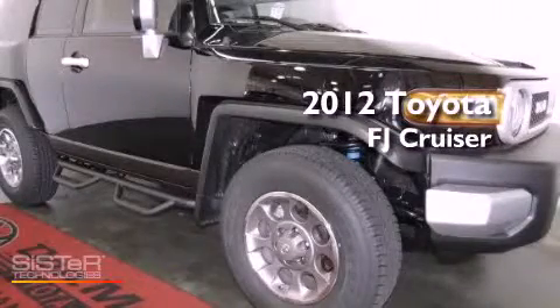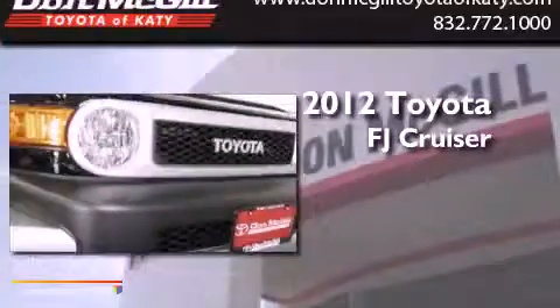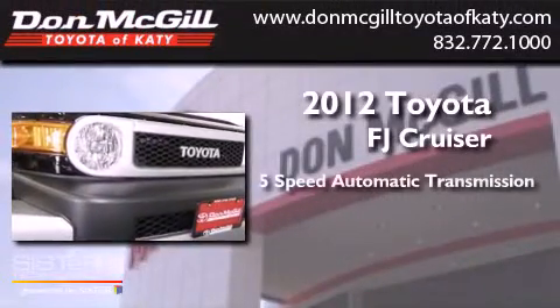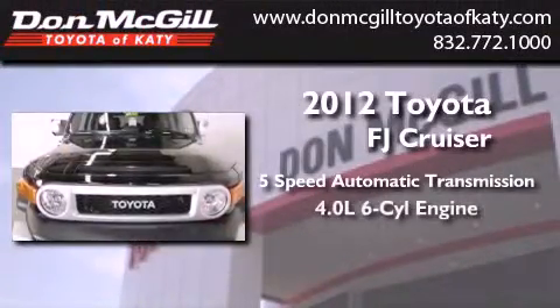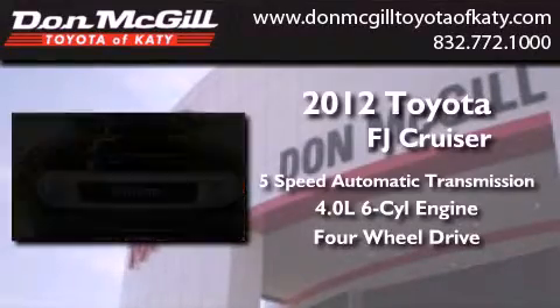This is a brand new 2012 Toyota FJ Cruiser. This vehicle has seating for five adults, a 4.0-liter V6, and the added safety and control of four-wheel drive.